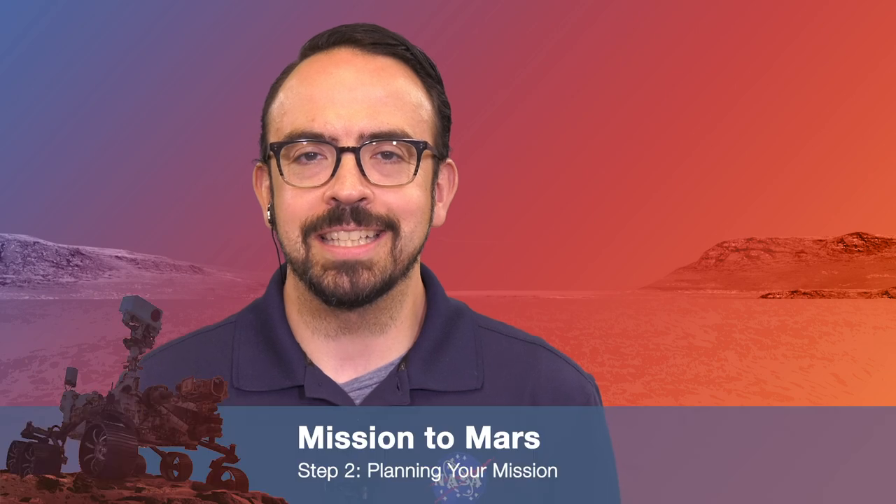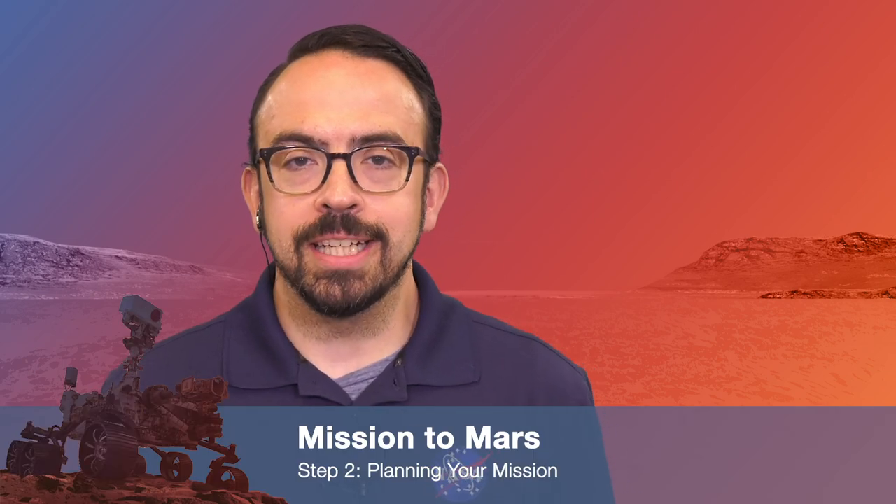Hi everyone! In this Mission to Mars video we're going to be talking about the next step in developing your mission to Mars, and that's planning your mission. Joining us today to help us understand how and why we do this is Elizabeth Cordova, a payload systems engineer on the Mars 2020 mission. Welcome and thanks for talking with us today. My pleasure.